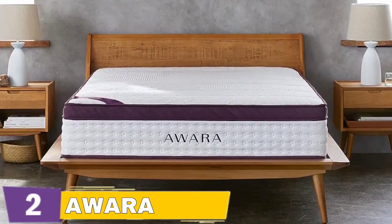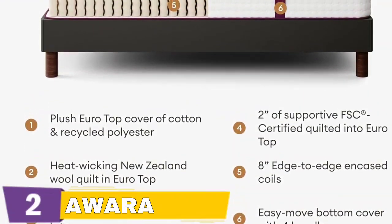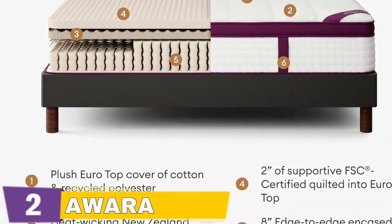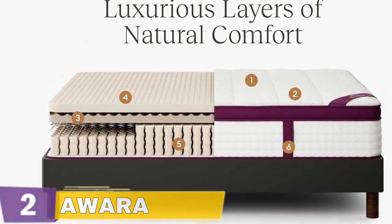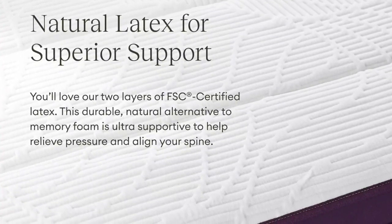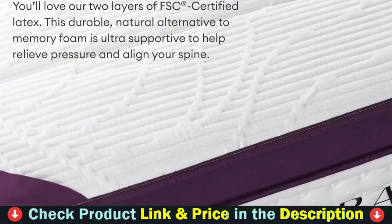All Awara mattresses are GreenGuard Gold certified by UL Environment and have qualified for Oeko-Tex 100 certification. Awara has 8 inches of steel springs, creating a supportive surface that conforms to your contours. Individually wrapped coils ensure boosted breathability and help reduce motion transfer. Made without fiberglass, this mattress is a safer and healthier option for your home.